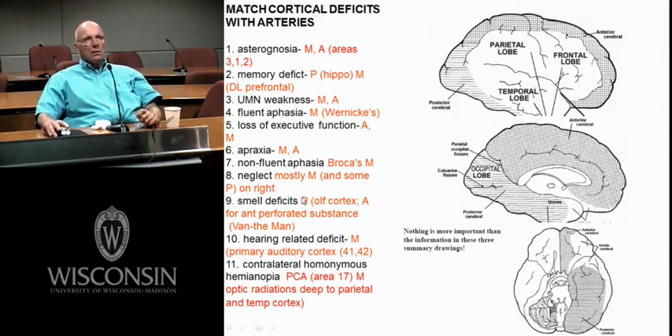Neglect — I usually think of neglect being right around the parietal-temporal-occipital region, and that's mostly middle cerebral.